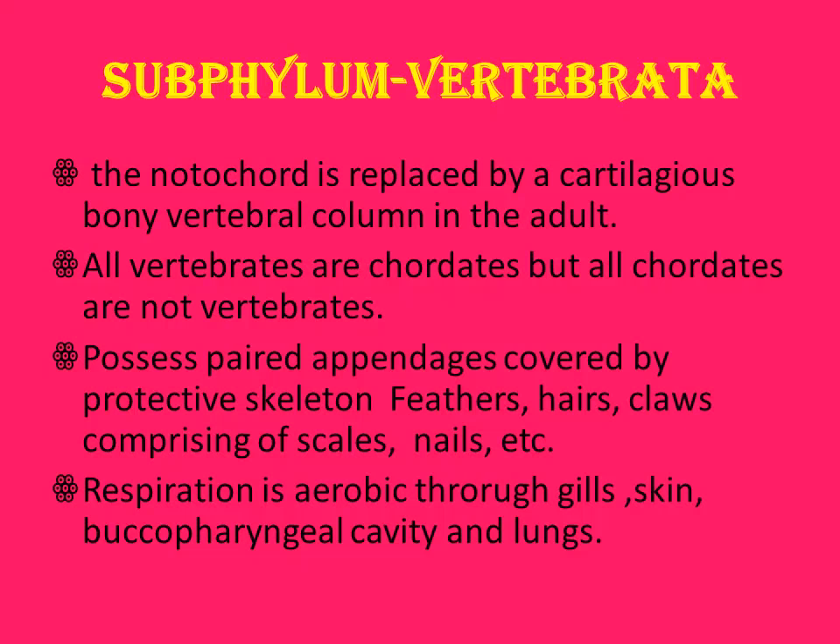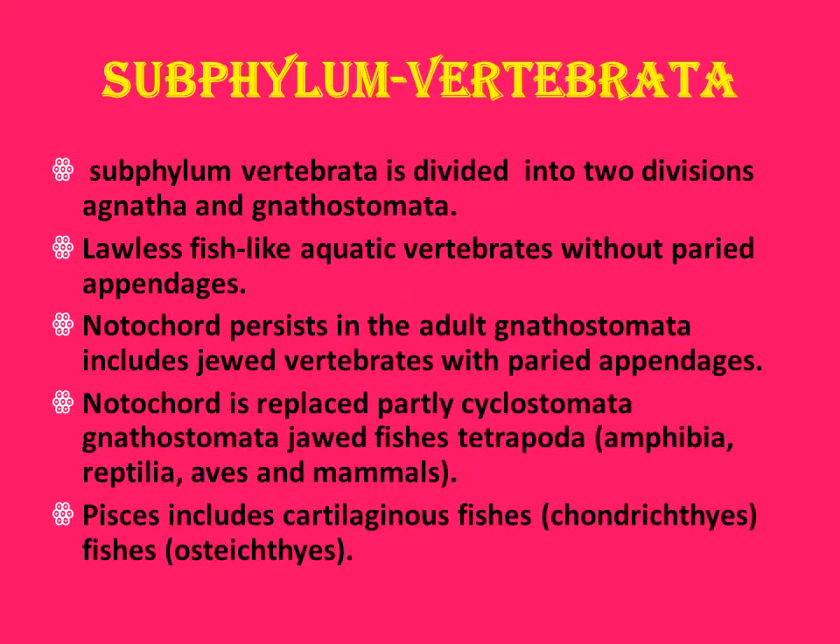Vertebrates possess paired appendages, a protective skeleton, and external features like feathers, hair, claws, scales, and nails. They perform aerobic respiration through gills, skin, buccopharyngeal cavity, and lungs. They are divided into two divisions: Agnatha and Gnathostomata. Agnatha includes jawless, fish-like aquatic vertebrates without paired appendages — the notochord persists in the adult. Gnathostomata includes jawed vertebrates with paired appendages and the notochord is replaced by a vertebral column. This group includes Cyclostomata, jawed fishes, and tetrapods — Amphibia, Reptilia, Aves, and Mammals. Pisces includes cartilaginous fishes (Chondrichthyes) and bony fishes (Osteichthyes).